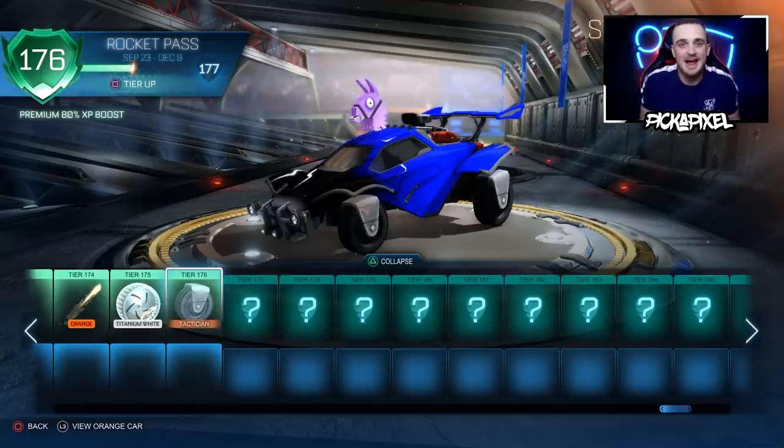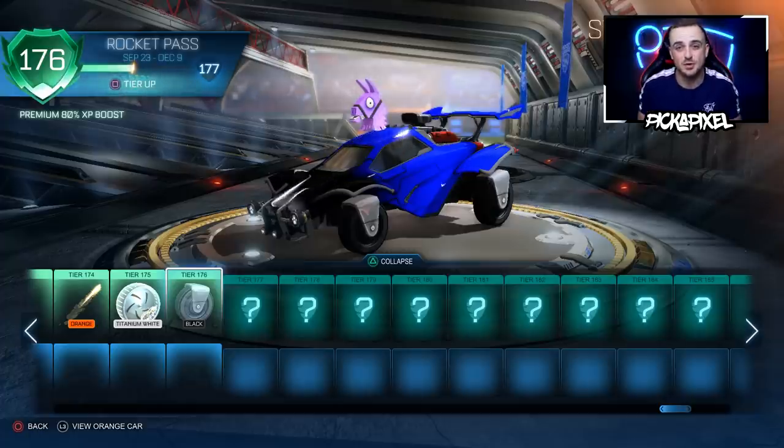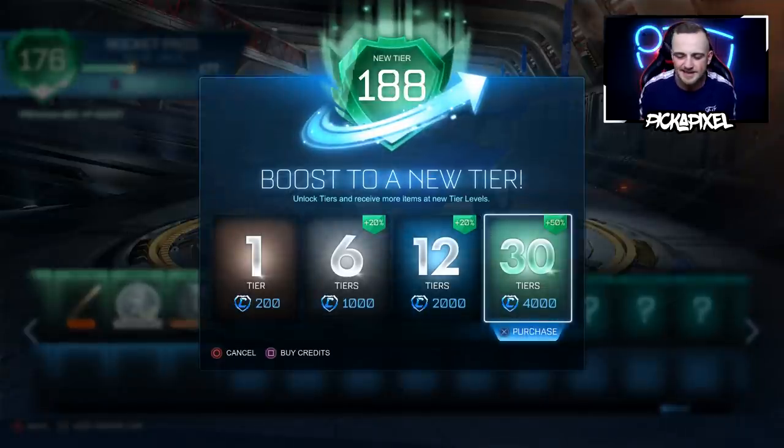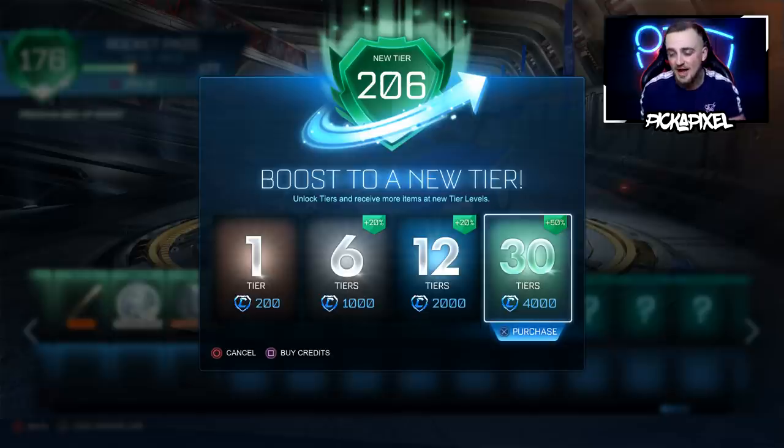I'm going to play the sponsored intro. If you want to check them out, be sure to use my discount code. But if you know what they're about, feel free to skip the sponsored intro and get right back in, because 12,000 credits will buy us 90 tiers — the most Rocket Pass tiers I've bought in one video. It's going to be all painted, all amazing. Smash a like if you're excited and let's get into it.